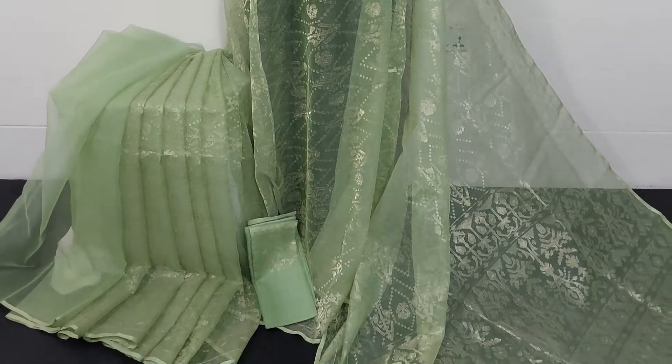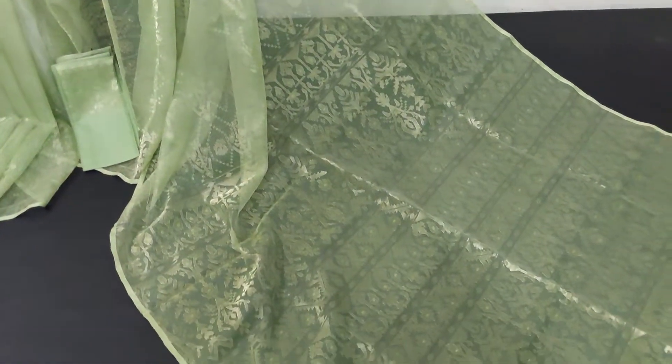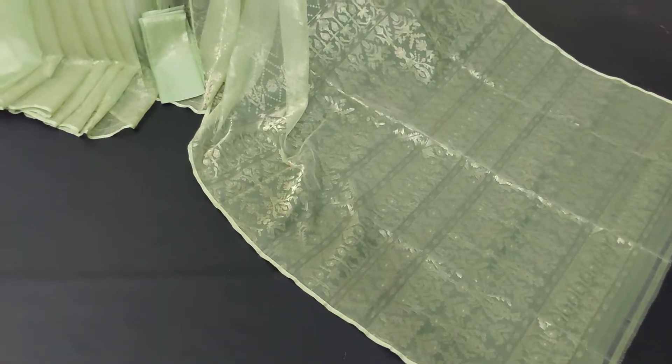It's a good color combination. The color combination is a great color combination.